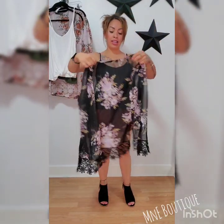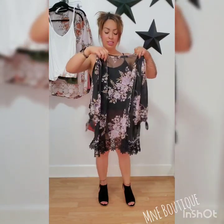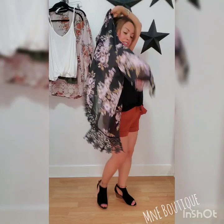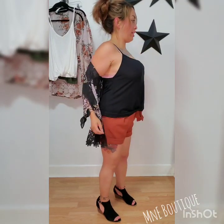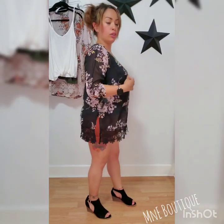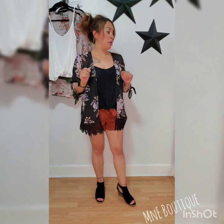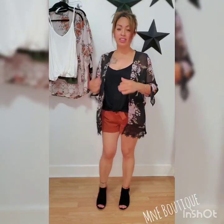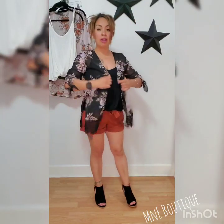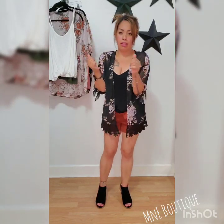This is the new cardigan that came in as well. You guys saw me wearing the ivory one — this one's in black. One thing about this style of cardigan is it is tight in the shoulders, but am I really going to be walking around like this? I don't think so. So I'm going to say I'm fine.